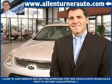You will love this Moonstone Silver 2011 Hyundai Santa Fe, equipped with a 6-cylinder engine and an automatic transmission.